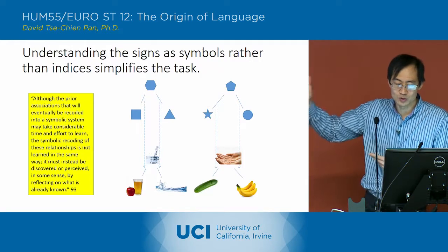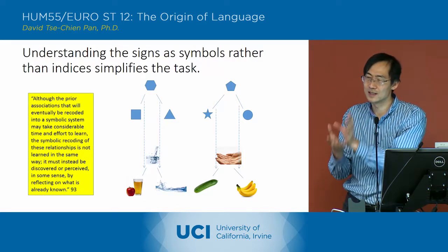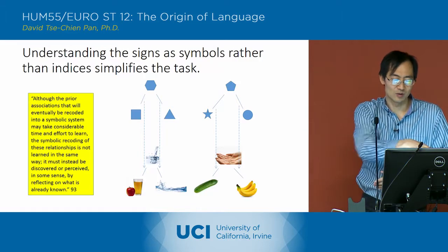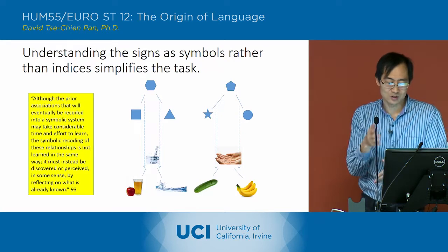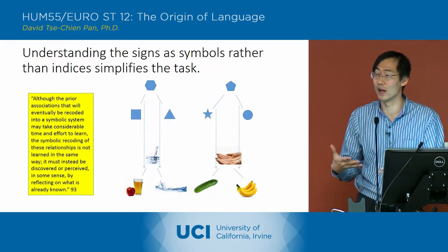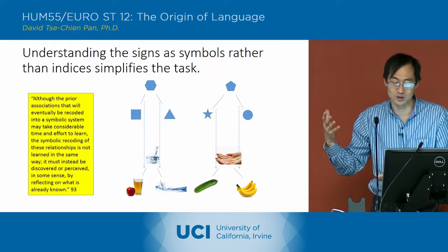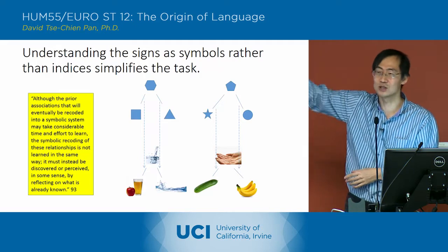Understanding these signs as symbols is what simplifies the task, but you can only do it if you shift your mode of learning to one in which you see the relationships between the signs as indicative of relationships between the objects. Instead of seeing each sign combination as indexically related to a particular result, the chimpanzees need to understand the grammar: the hexagon links to the square to get apple juice, the hexagon links to the triangle to get water — that's one verb with two nouns. The pentagon is the other verb, with the star as cucumber and the circle as banana.